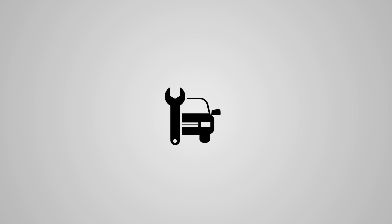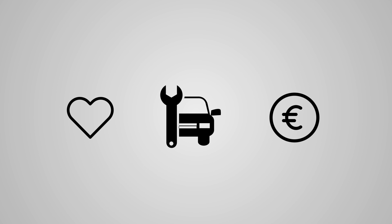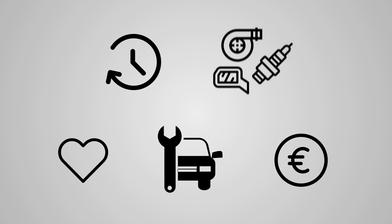Many motorists have their own personal favourite garage. These often smaller, brand-independent businesses usually work more cheaply than large authorised workshops, due to lower hourly rates and cheaper spare parts from the independent parts trade.